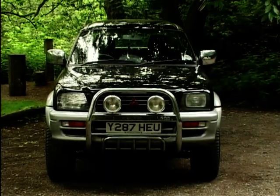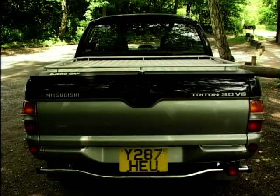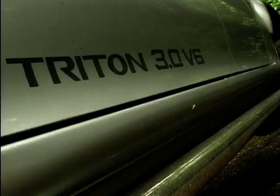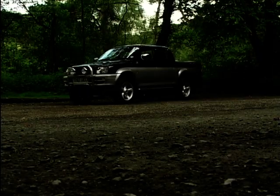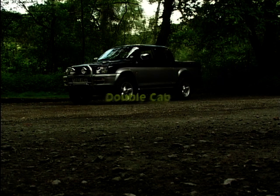The L200 is Mitsubishi's take on the rapidly expanding sports utility vehicle market. It comes in a range of body styles including a two-door single cab and this, the impressively titled Triton 3 litre V6 petrol engine double cab.